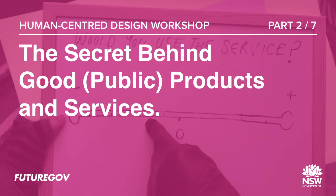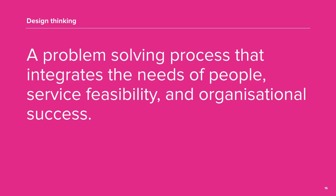So what is the secret behind every successful product and service? What do they all have in common? Let's take a look at what are design thinking and human-centred approaches to service delivery.